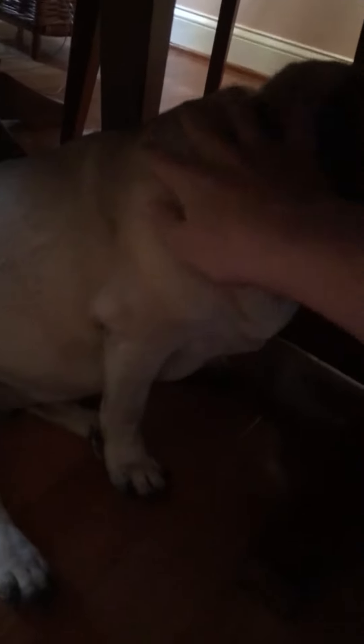Sadie, it's okay. I know you're scared, Sadie. It's okay.